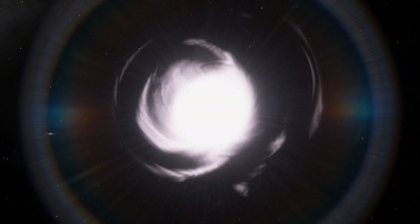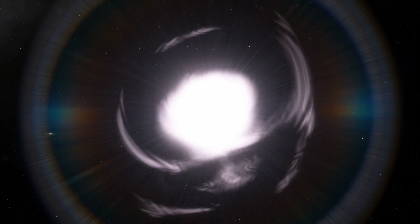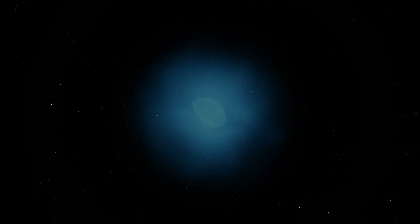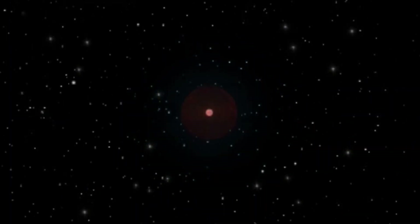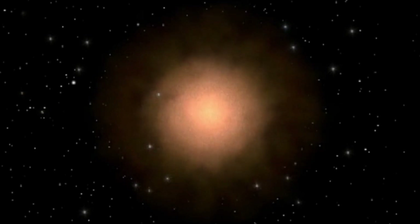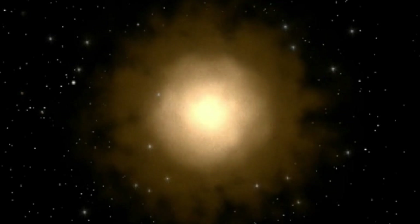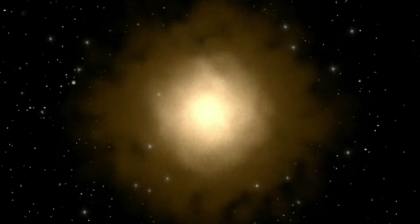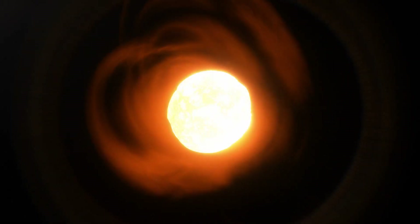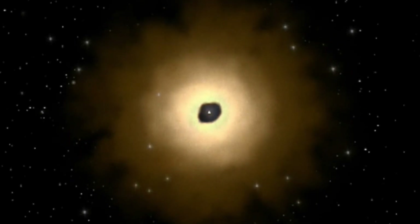A post-AGB star is a star in a short stage of stellar evolution, between the end of the AGB red giant stage and the planetary nebula phase, usually lasting just a few thousand to a few ten thousand years, depending on the star's initial mass. This is where the star slowly stops fusing material, while shrinking from a bloated cool red giant to a small hot dying star.